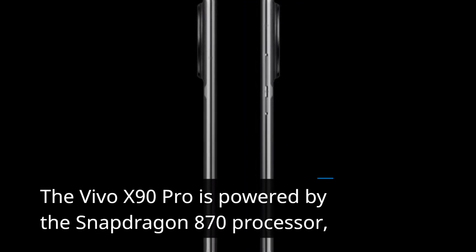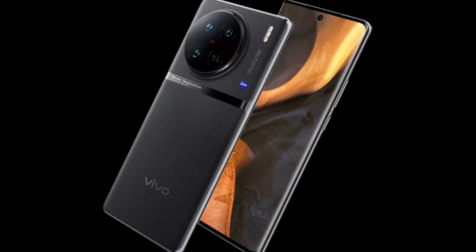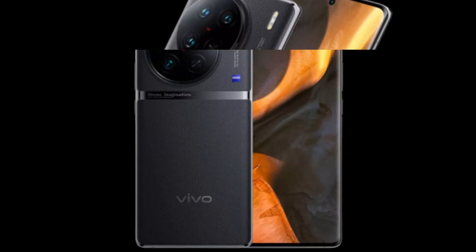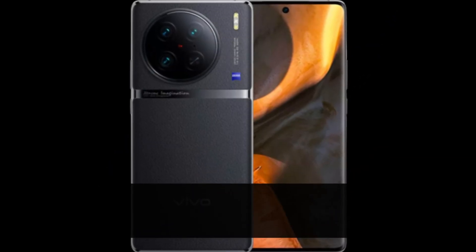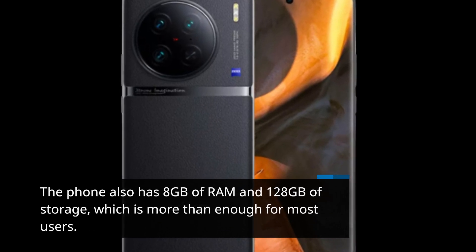The Vivo X90 Pro is powered by the Snapdragon 870 processor, which is a powerful chipset that can handle even the most demanding tasks with ease. The phone also has 8GB of RAM and 128GB of storage, which is more than enough for most users.